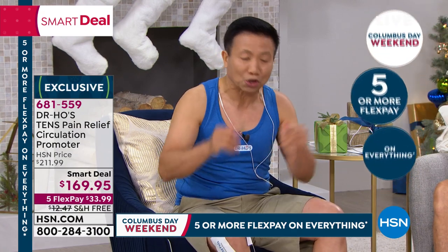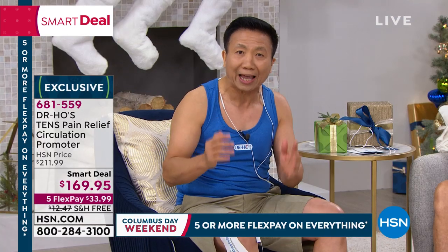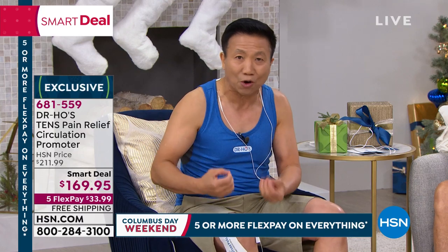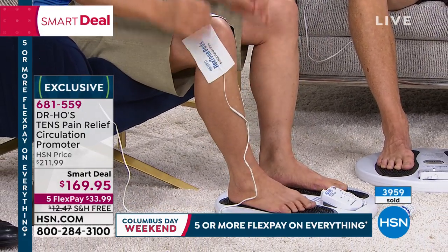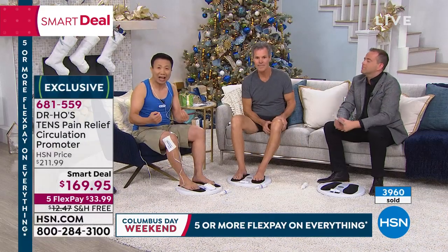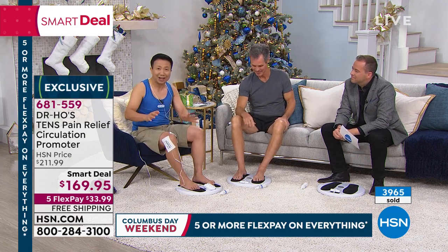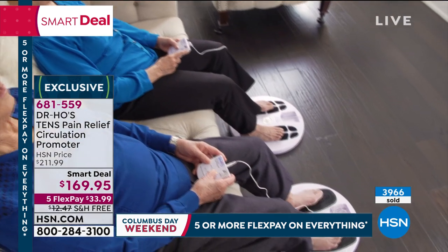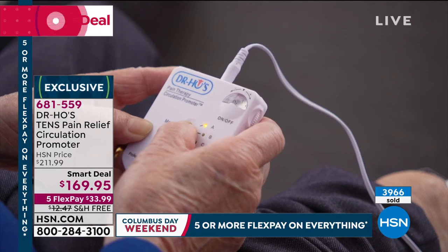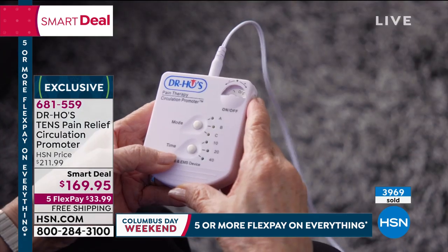I highly recommend every senior and every middle-aged adult use the circulation promoter at least twice a day, because mobility is the key to good health. Many people aren't walking because their legs feel sluggish, sore, or painful. By using this system, you can walk better, stay active and healthy. Dr. Ho's parents used it — his dad had foot and leg pain and wasn't sleeping. Three years later, after using it morning and evening, his parents are acting and feeling much younger, sleeping well, and going for walks every night.